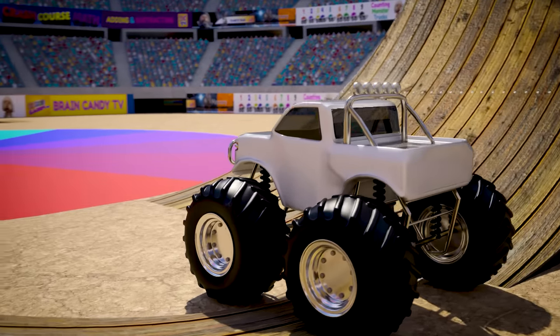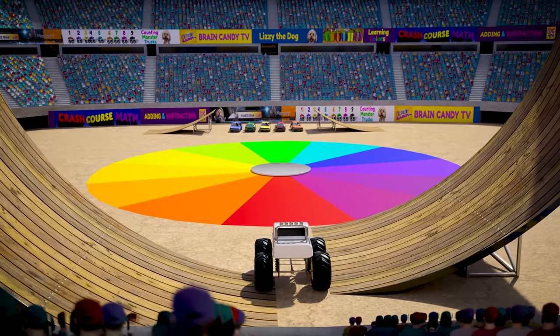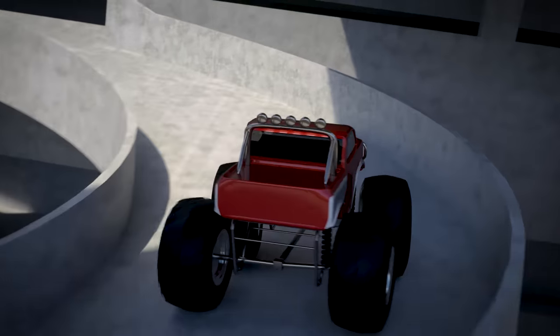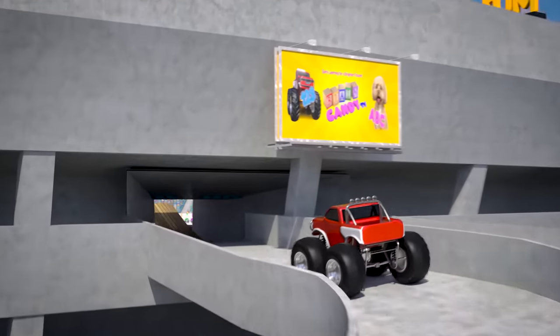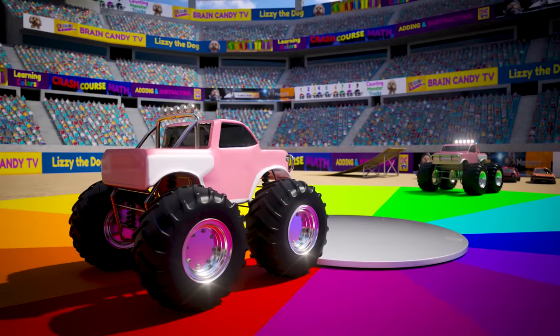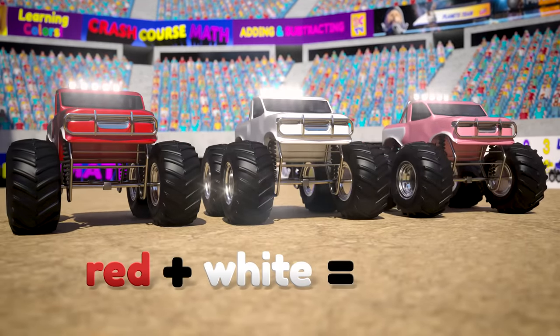When we add white to a color, we call that a tint. Let's see what we get when we crash our white truck with a red truck. But where is our other red truck? Oh no! Our second red truck is late for the show! Here he comes up the spiral ramp — he better hurry up, but how is he gonna get down into the stadium? I think he's gonna jump from way up in the stands! Look out below! Awesome, what an amazing stunt! The red and white trucks made the color pink! So red, mixed with white, makes a lighter tint of red — the color pink!